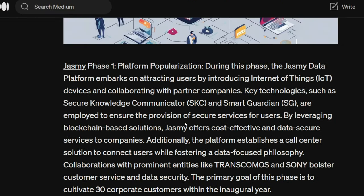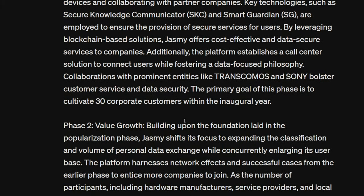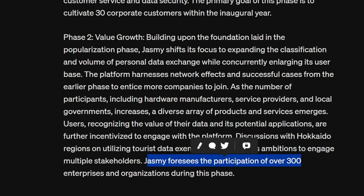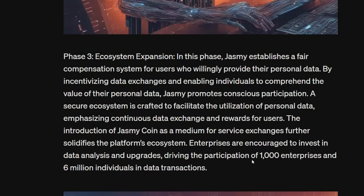In phase one we talked about the popularization of the platform, partnerships with Transcomos and Sony, Smart Guardian, and Secure Knowledge. In phase two we see value growth with manufacturers and development of hardware, building out an actual company with stakeholders. Jasmine foresees the participation of over 300 enterprises and organizations during this phase.